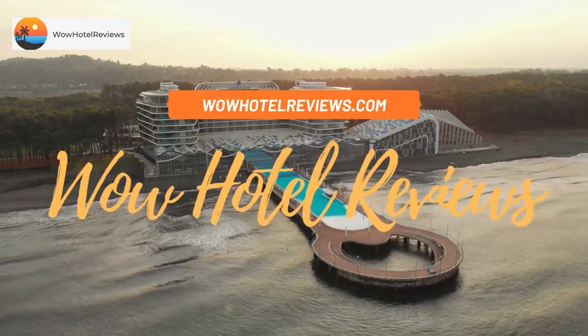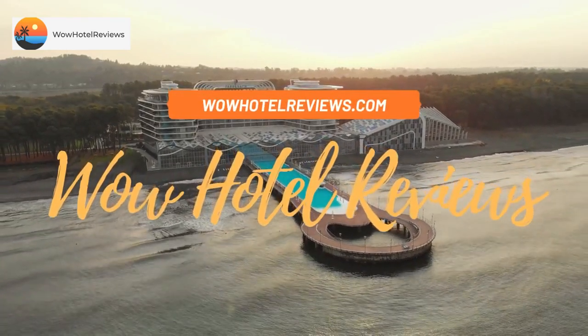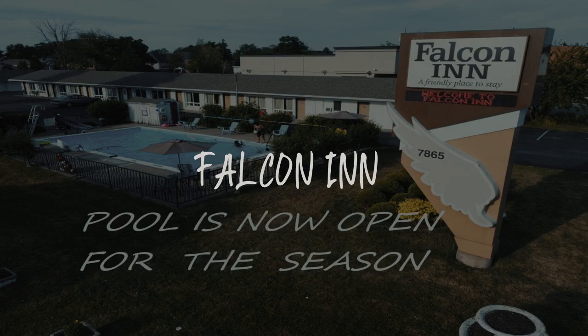Hello guys. Welcome to Canada Hotel Explorer. Today I am reviewing Falcon Inn. It's a two-star hotel.